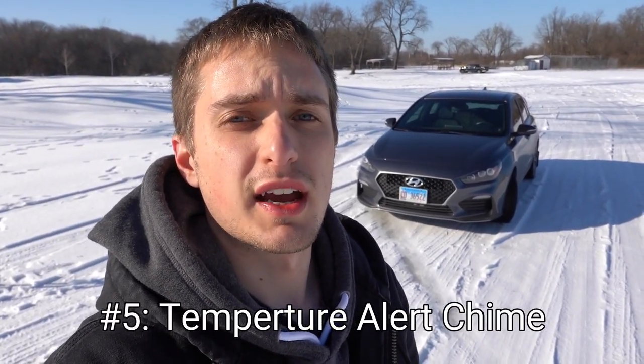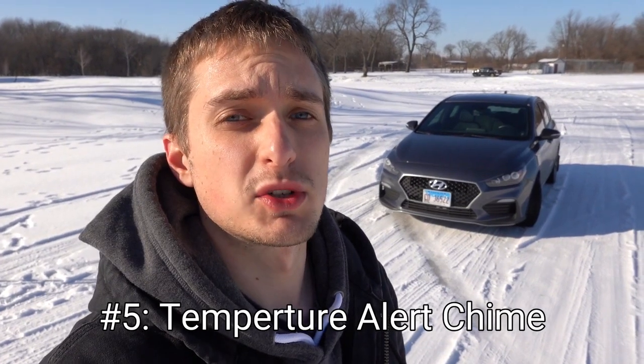Number five is the interior alert/chime that happens on the dash when the temperatures are at or below 39 degrees Fahrenheit. Anybody who experiences a winter climate like seen here will know exactly what I'm talking about, especially if they end up parking in a garage overnight, because every time you leave that garage and the temperatures are at or below 39 degrees, the chime happens basically 30 seconds to a minute after leaving the garage.